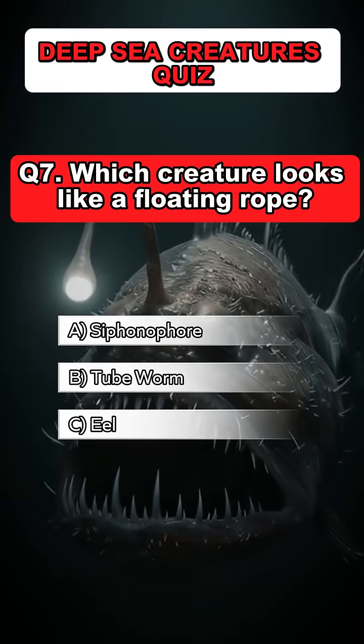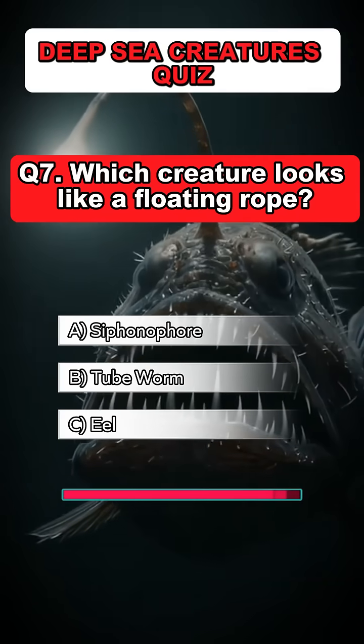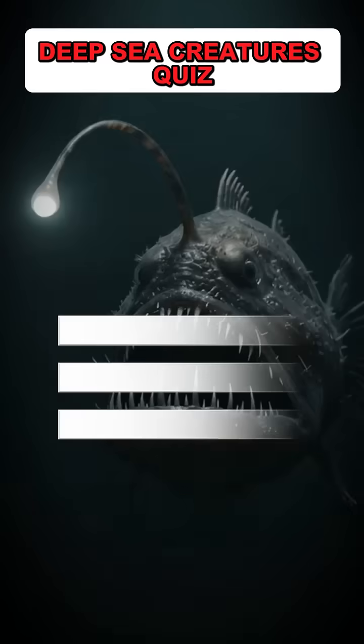Question 7. Which creature looks like a floating rope? Answer: A. Siphonophore.